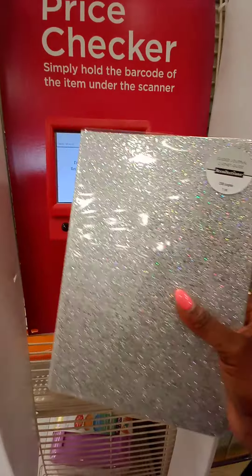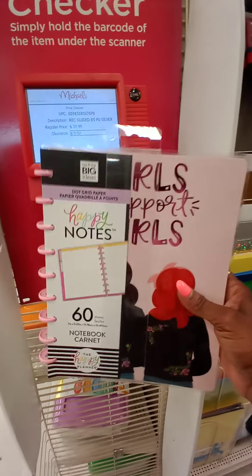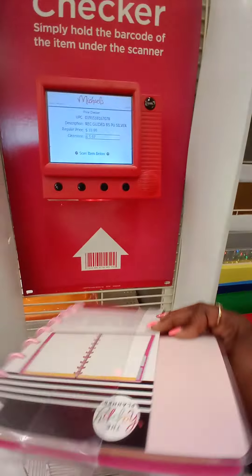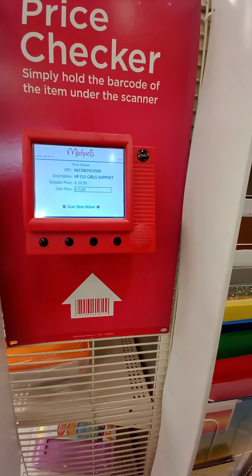I know you're right. Bam! Oh my God, guys, I wish I could show you how pretty this is. And this is the Happy Notes that I really want, so I might end up getting this one too. How much? $7.69? $7.69.